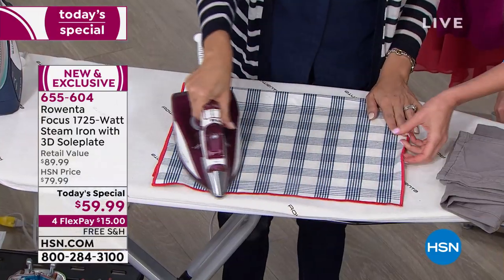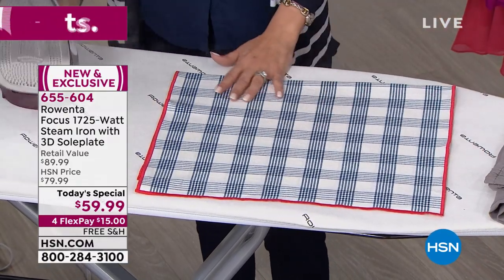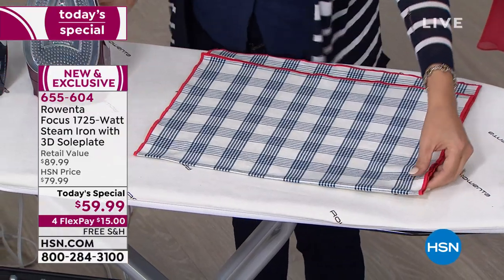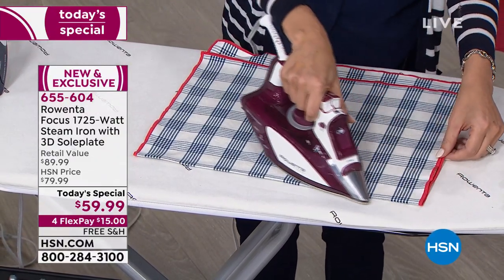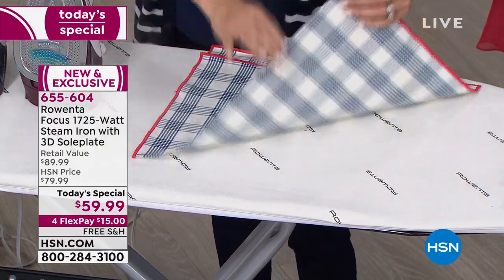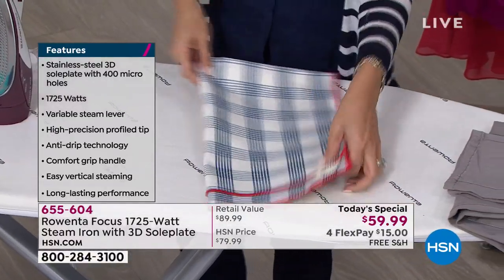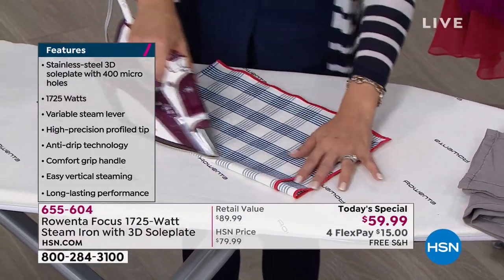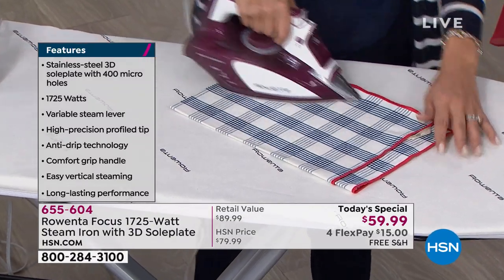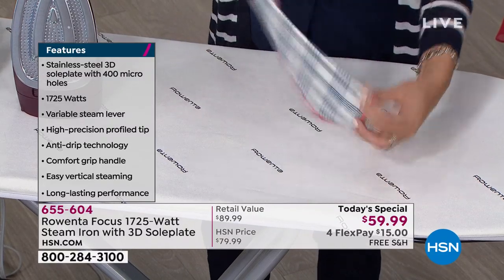Look at this — this is like linen or canvas, something really notoriously difficult, a very thick fabric. But look at this. I can really get in there. I want to show you how well you can do these creases — you can get them crisp and clean with one pass. So how much is your time worth? That's what I like to say with Rowenta. People that have ever used a Rowenta, they don't go back. They don't go to a different brand because they can feel the difference. The key with ironing is in the steam, and that is where Rowenta does it better than anybody else.